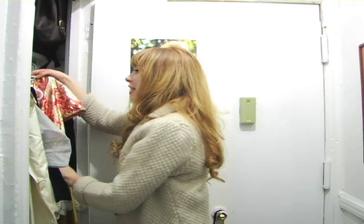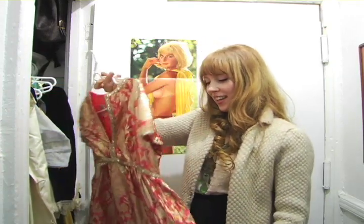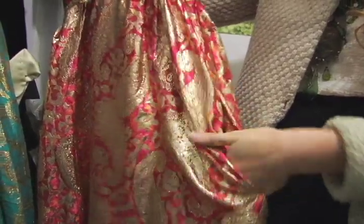And another favorite of mine — this one I wore for New Year's Eve last year. It has pockets, a little unexpected detail.